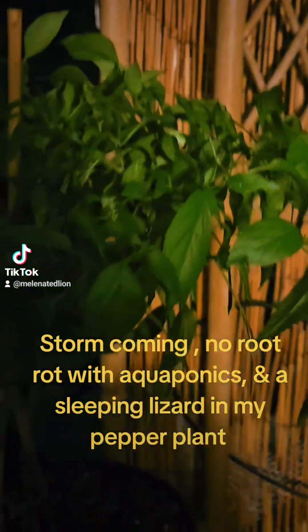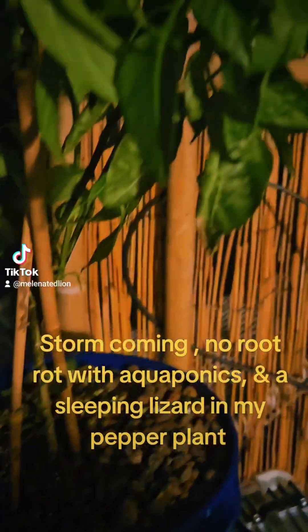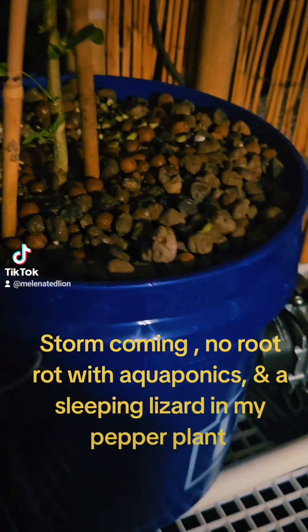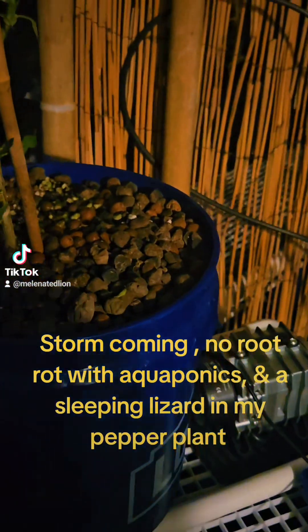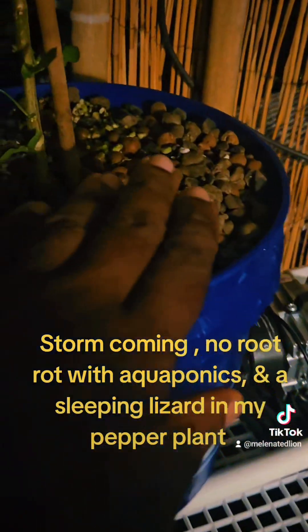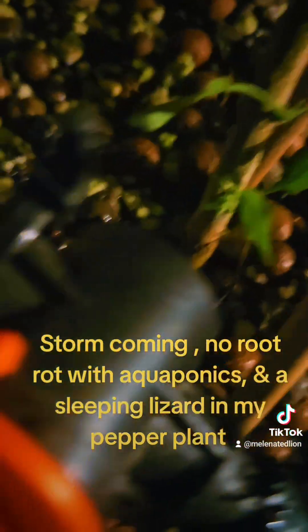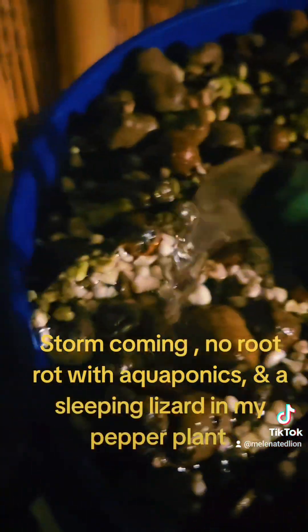But people ask me, 'Wayne, why doesn't the pepper plant get root rot? Because it's sitting in this pot with constant water — wouldn't that rot the roots out and kill the plant?' No, it will not. Because this is aquaponics, and this is hydroton clay pebbles. And what's coming in here is very oxygenated water that's full of nitrate.